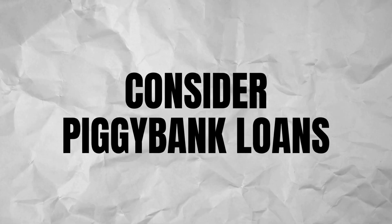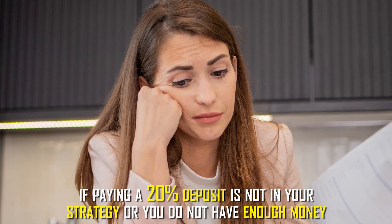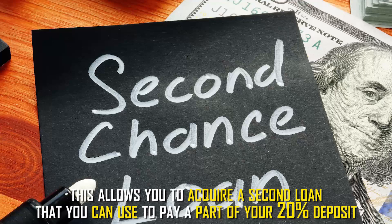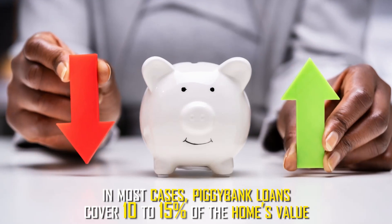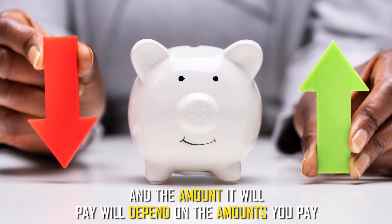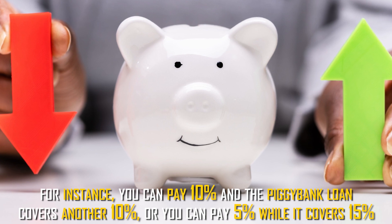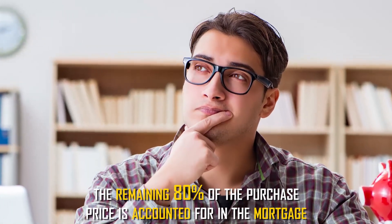Consider piggyback loans. If paying a 20% deposit is not in your strategy, or you don't have enough money, you can also get a piggyback loan. This allows you to acquire a second loan that you can use to pay a part of your 20% deposit. Note that you'll need to take this loan at the same time as you get the mortgage. In most cases, piggyback loans cover 10% to 15% of the home's value. For instance, you can pay 10% and the piggyback loan covers another 10%, or you can pay 5% while it covers 15%.